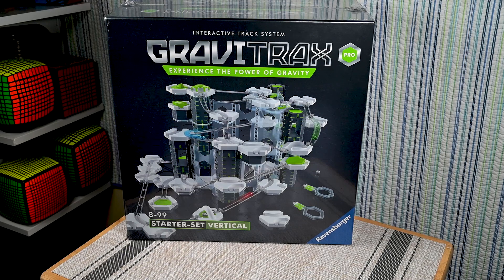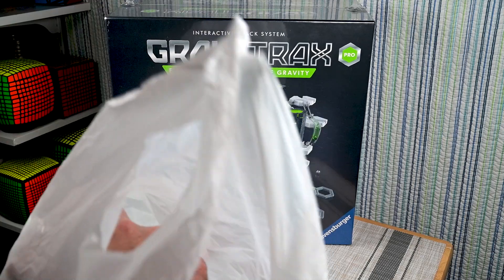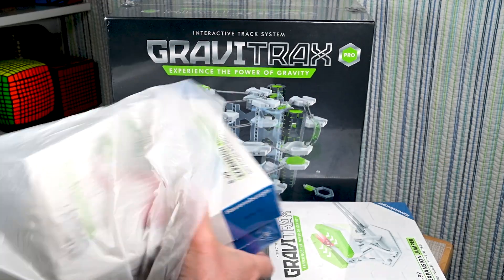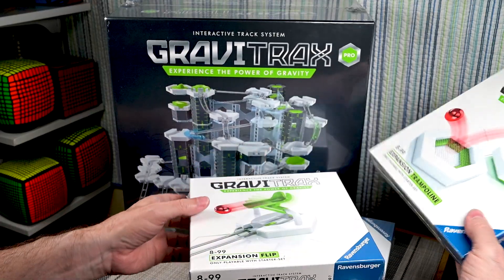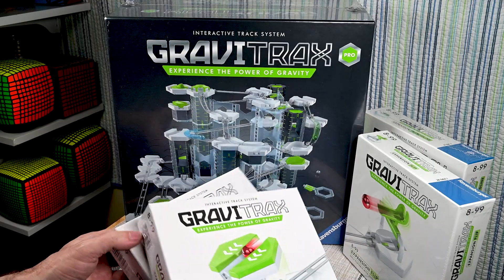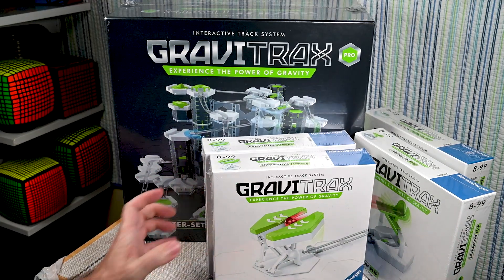And of course, since I went to get some GraviTrax — the starter set — I also got some accessories. I got another trampoline, another flip (which some people don't like, but I kind of like them), and a couple more jumpers because they're always handy to have. So that's my GraviTrax haul.